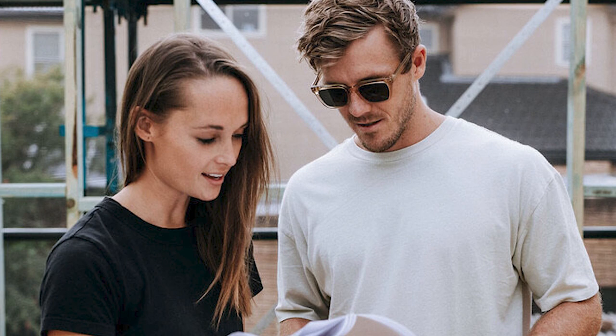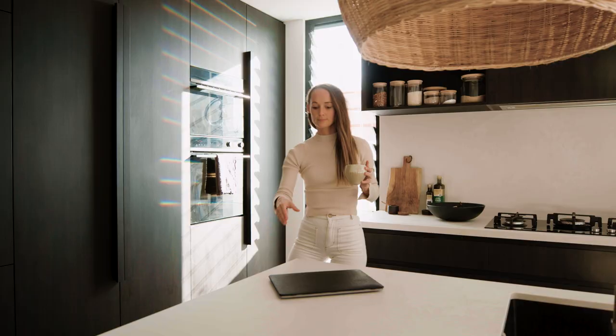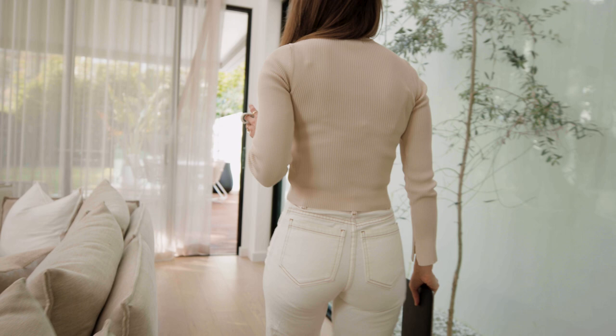I got into interior design because my partner Luke and I had started renovating our own place, and it was a journey we continued doing. I realised that I absolutely loved interiors and I wanted to make it something that was a profession.